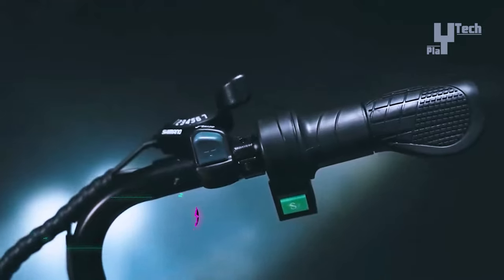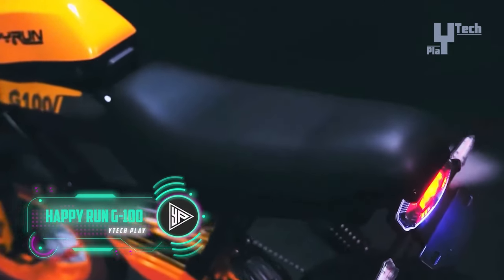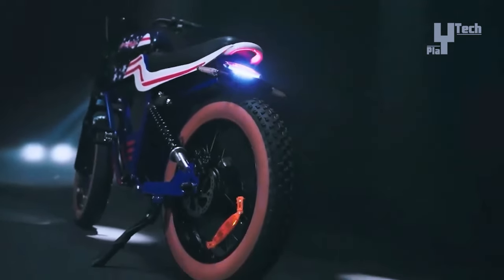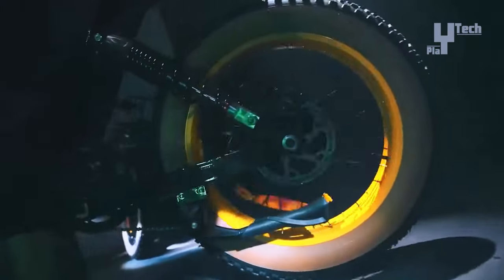The HappyRun G100, also known as the Tank G100, boasts a powerful electric bike experience with its 2,000-watt peak power motor and dual battery setup totaling 38 ampere-hours, promising a range of up to 130 miles on pedal assist and 70 miles on pure electric mode.